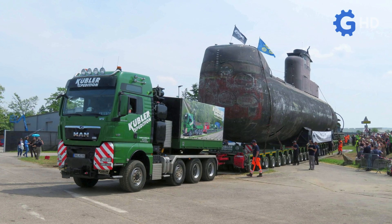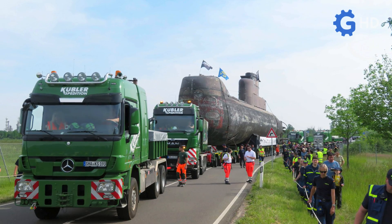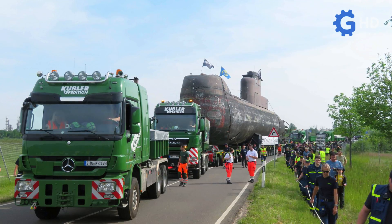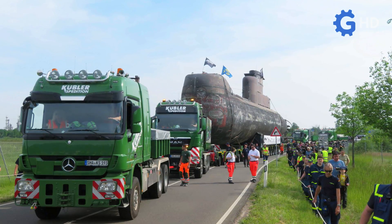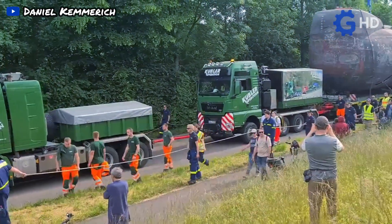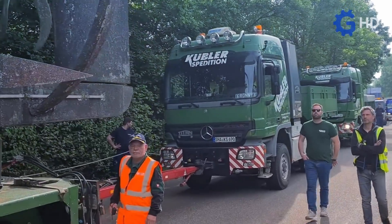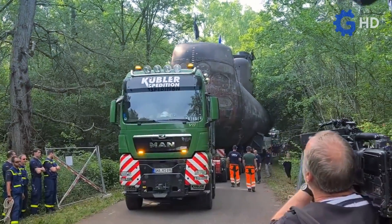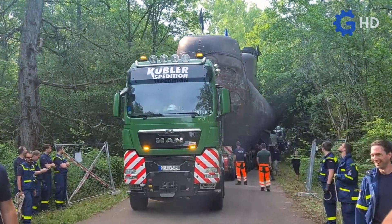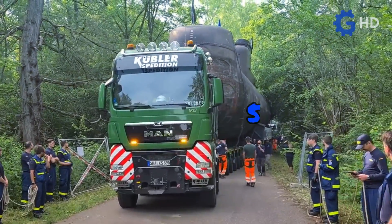This trailer was propelled with the help of four trucks — one MAN unit and three Mercedes-Benz trucks — in configurations of 8x4 and 6x4. All these trucks were equipped with V8 engines, with two units positioned at the front pulling and the other two vehicles behind the load pushing it. Impressively, this convoy reached a weight of approximately 100 tons, adding to the 500 tons of the load itself.